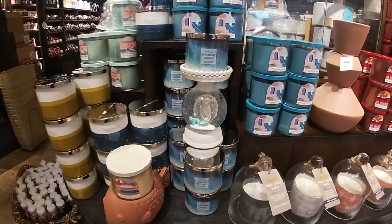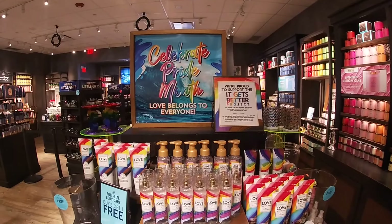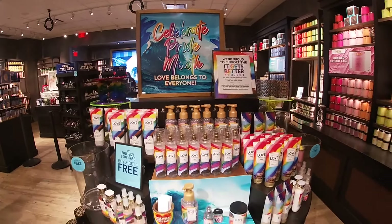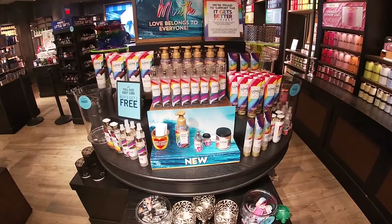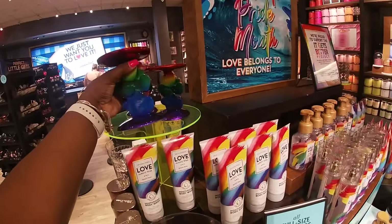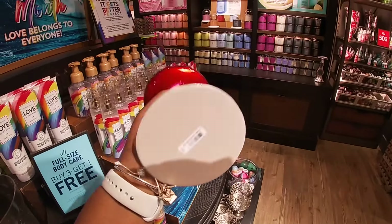Look at how cute it looks. Celebrate Pride Month — love belongs to everyone. And it has this cute display over here. This is cute, this is really pretty. It is $35.